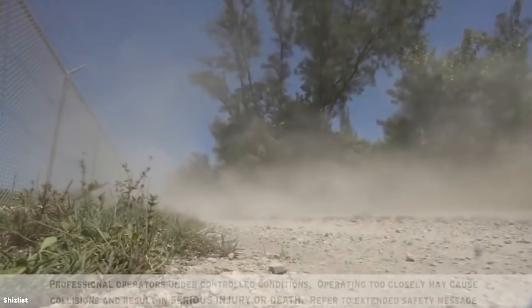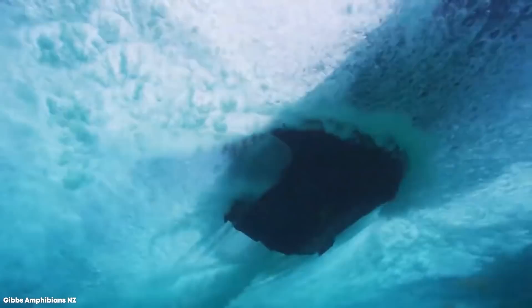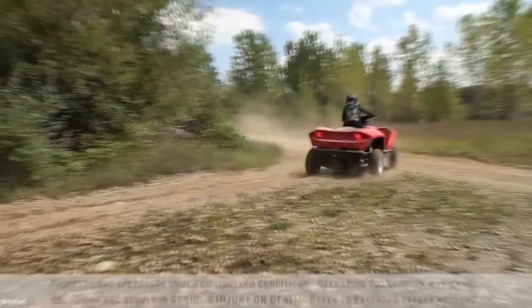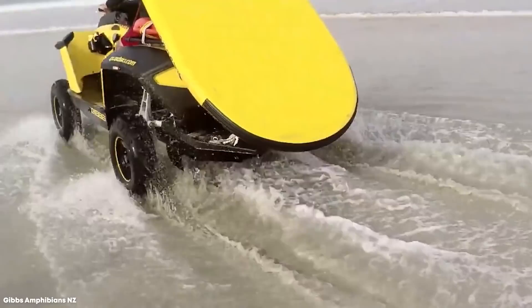But it's when it's on the water that the Quad Ski truly shows you what it's made of. The four wheels raise up into the main chassis and it turns into a jet ski. The conversion is so efficient that on water, the Quad Ski has the same 45 miles per hour top speed that it does on land, thanks to the jet drive that was developed in-house. Constructed with lightweight composite materials, the Quad Ski's center of gravity is low, which along with its wide track ensures it's extremely stable on land and water, with surprisingly effective handling on both surfaces.